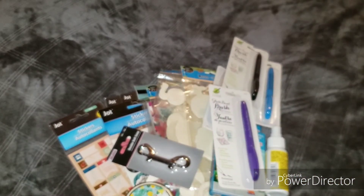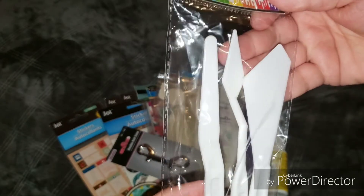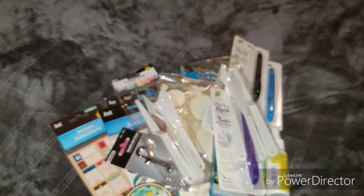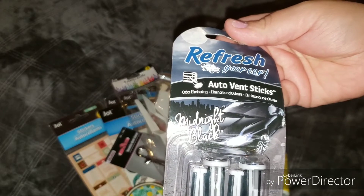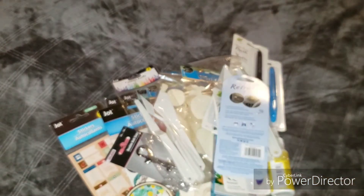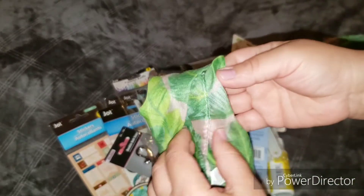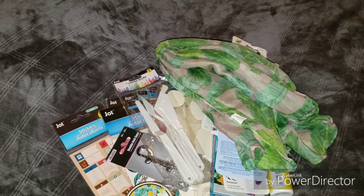I picked up these palette knives — my daughters have been painting a lot lately and they like to watch videos on YouTube, so I picked these up so they can have something different to work with. I also picked up this car air freshener — it's an auto vent clip and I liked how it smelled, kind of manly. Then I picked up this scarf — so pretty, it has a pink background with leaves. I picked it up to tie on my purse.